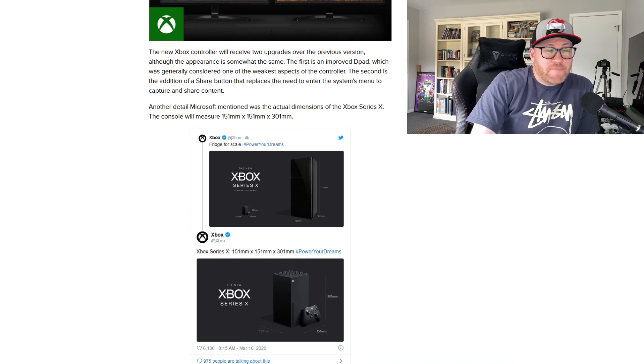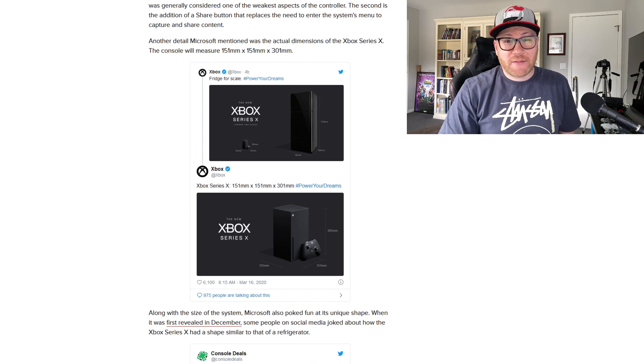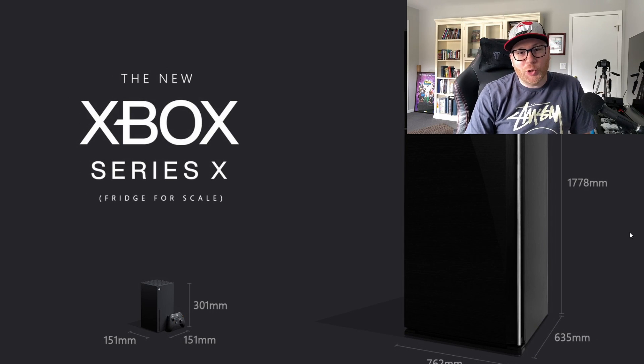And finally, there are some interesting things about the size of the Xbox Series X. Microsoft had a little bit of fun joking about the fridge comparison — when people were comparing the size of the original Xbox Series X reveal to a refrigerator. So they're having a little fun with that. I respect it, that's cool.